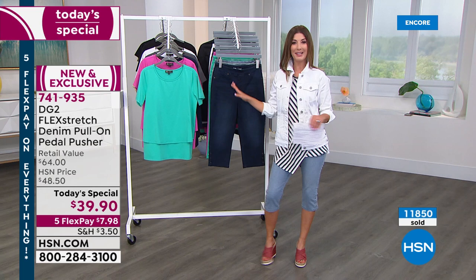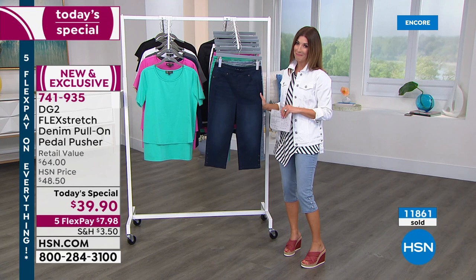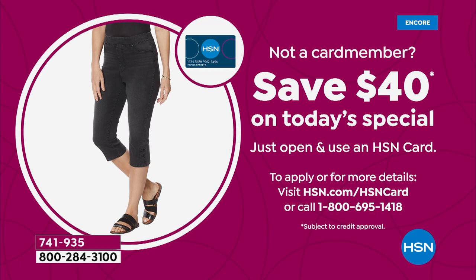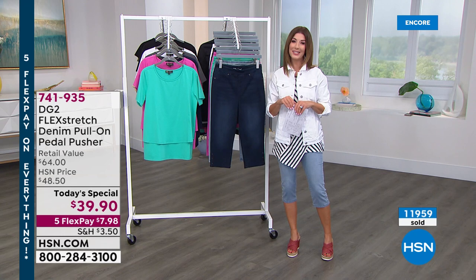We'll get this out to you right away and you can start wearing the ultimate pedal pusher in a performance denim that's going to feel so good against your skin. There's also a great way to save — if you apply and buy today with the HSN credit card, you'll get $40 off your first purchase, which is like getting today's special for free. Just give us a call or apply online. You open and use an HSN credit card, you automatically save $40. Today is the day — five flex pay on everything, in stock and ready to roll.